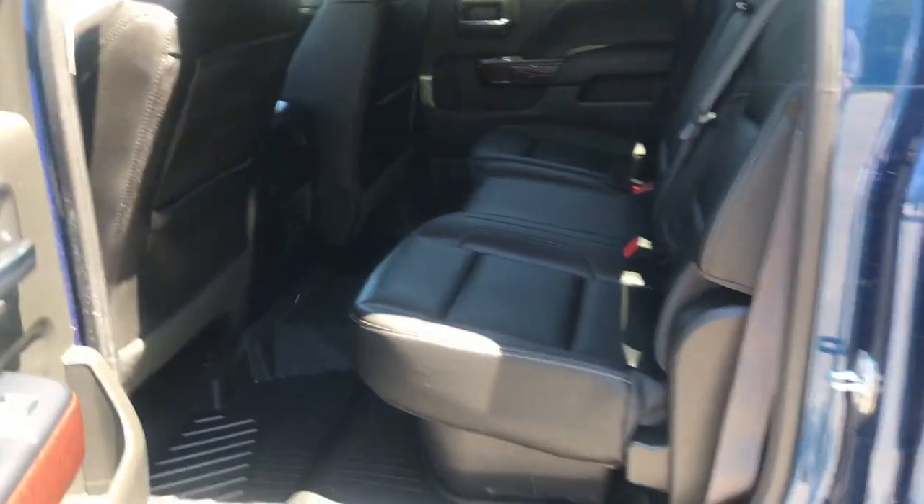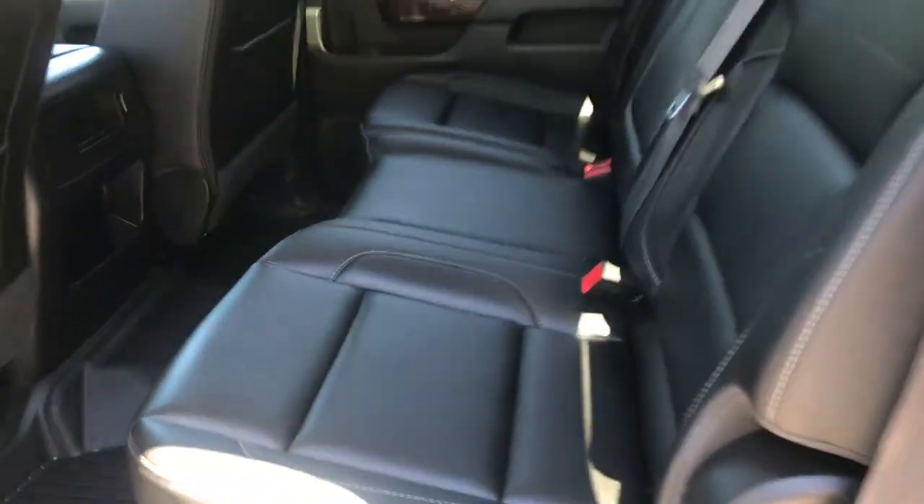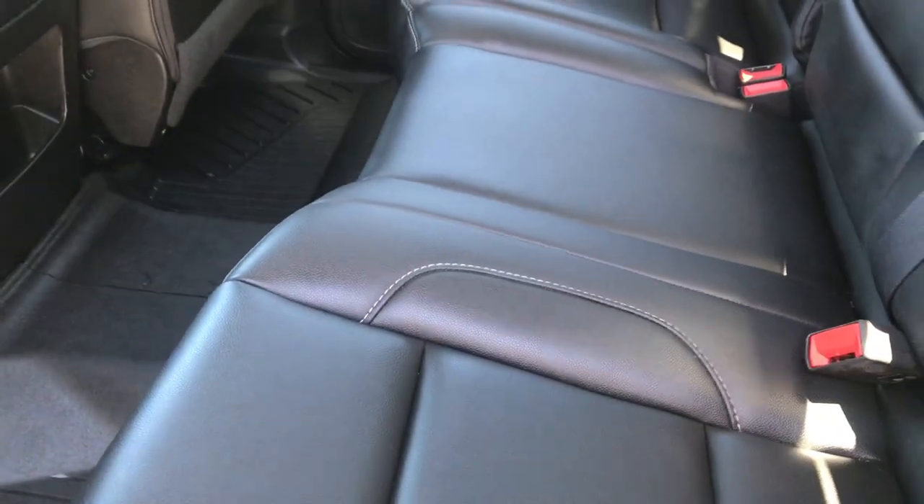Take a look at the back seat here — plenty of storage space, plenty of leg room for your passengers back here. If you need a little more storage, these seats do fold up. There are some bins under those seats for some extra storage. And your power sliding rear window.